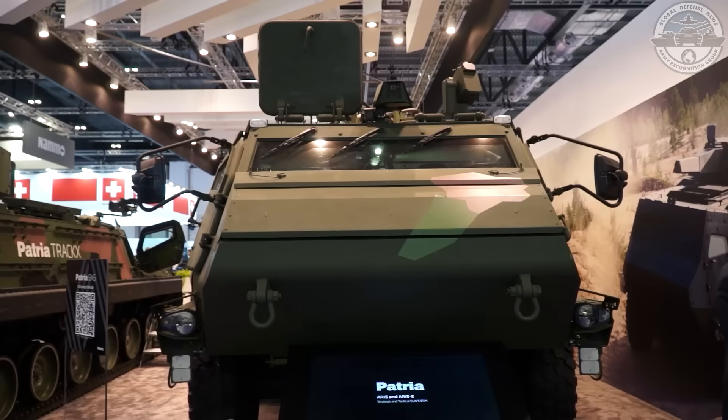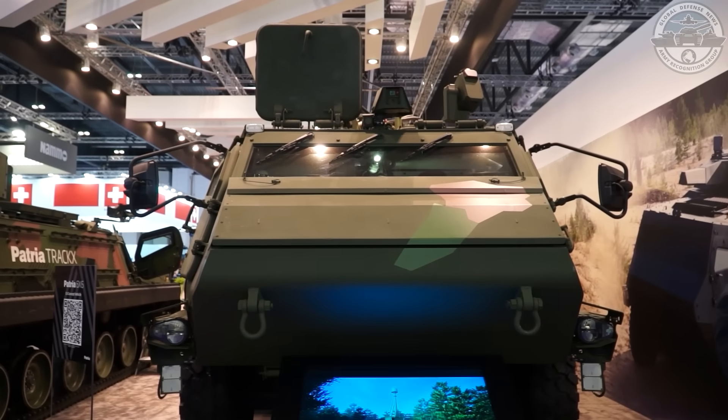My name is Jussi Järvinen. I'm responsible for the protected mobility business area in Patria, meaning the vehicle business that we do. What we exhibit at DSEI — the very special thing was the launch of our new tracked vehicle called Trax. We also have our six by six vehicle, and an excellent use case related to that as UK and Norway joined the program led by Finland, where Latvia, Sweden, Denmark, and Germany are already participating — so now having seven countries, which is excellent.